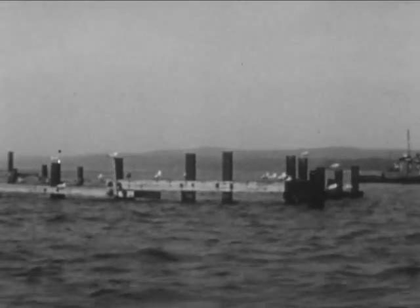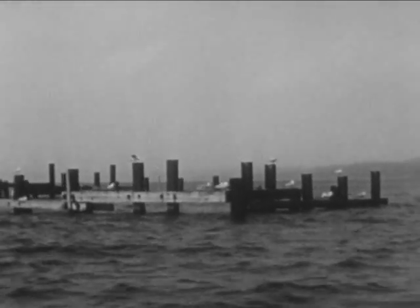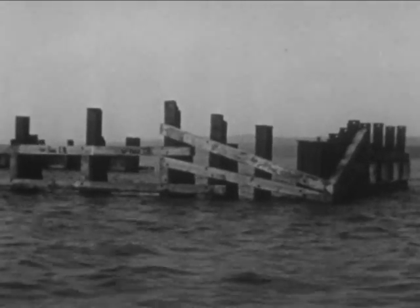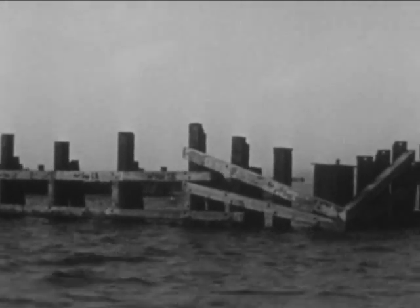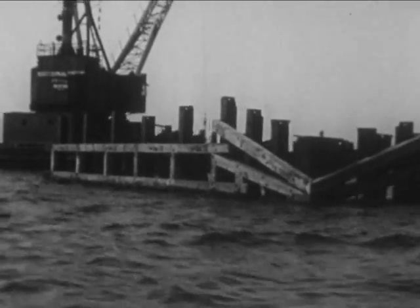Back at the bridge site, each of the boxes was carefully jockeyed into a corral, filled with water, and sunk to its precise river bottom location. As the weight of the foundations and superstructure was added, the boxes were pumped dry for the desired buoyancy to support the bridge.